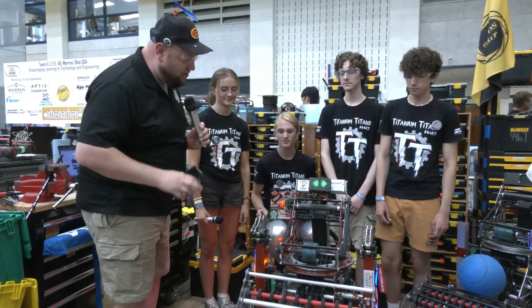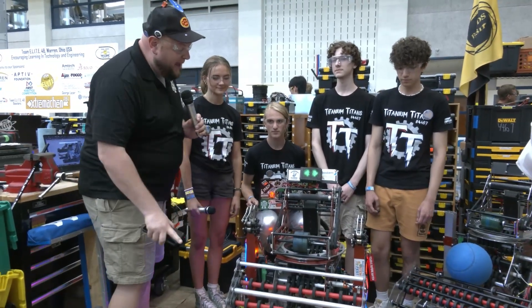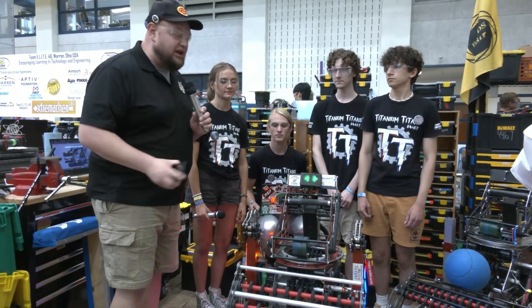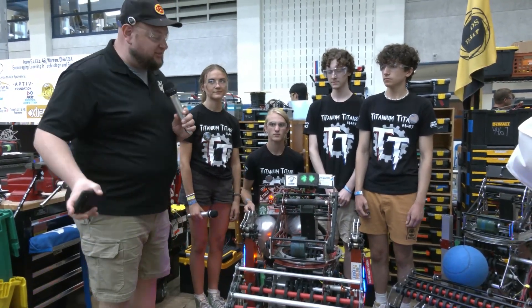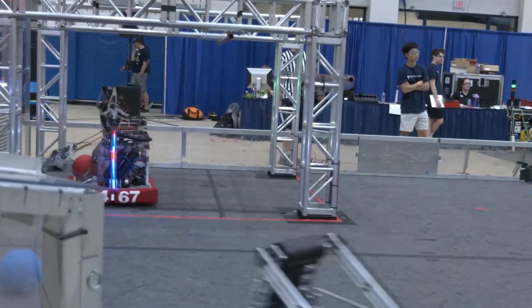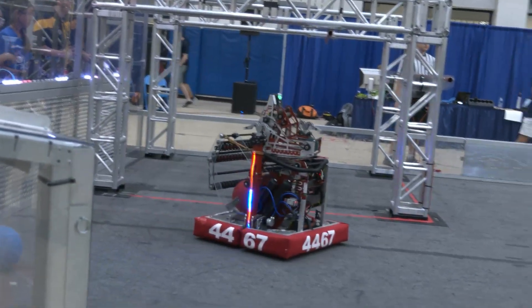You've got to check out this robot — just a great, efficient machine. I love their packaging. Something cool we're going to talk about on Behind the Bumpers is some iterations they've gone through throughout the competition season. They actually have a brand new intake we're going to be showing off, so I'm very excited to show more about that and just some cool stuff they're doing here on Titanium Titans.